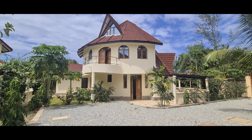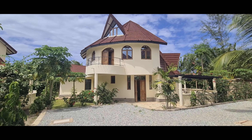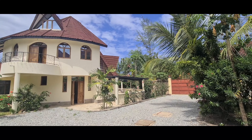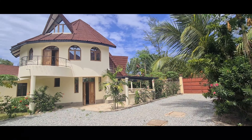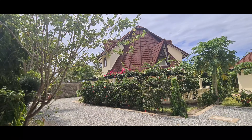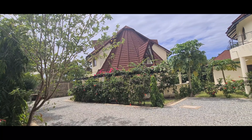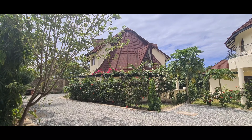Welcome to another episode of Rental Hunters. This is the Diani Wakamba. They have a community of eight units with a swimming pool.